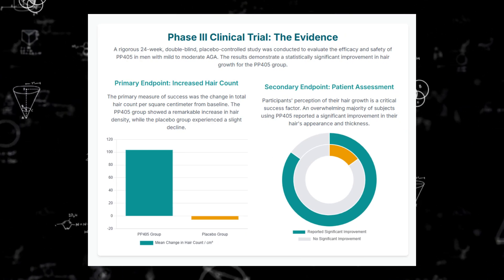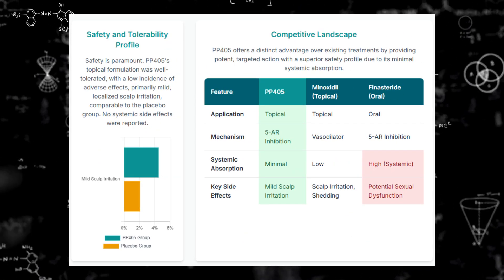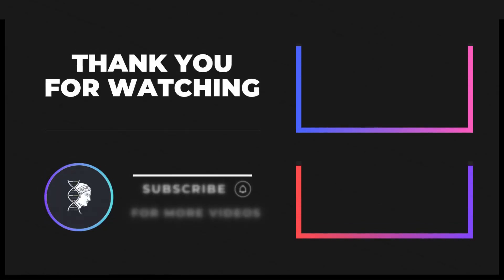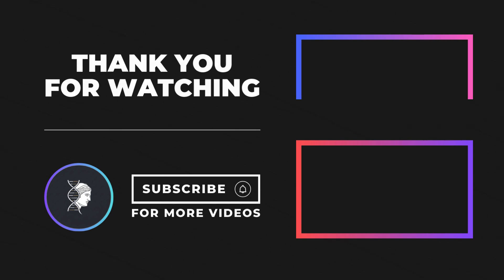So still a ways off, but definitely something to watch. PP405 sounds incredibly hopeful for the future — but if you're dealing with progressive hair loss now, waiting several years for a potential future treatment means you might lose more ground. You could lose the very follicles that something like PP405 might eventually be able to save. So the question to ponder is: what's your strategy today to preserve those follicles for whatever treatments tomorrow might bring?